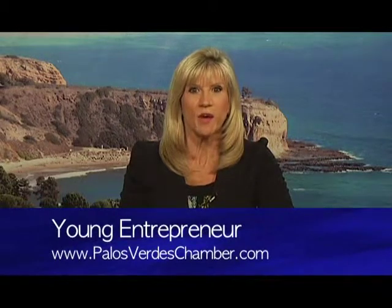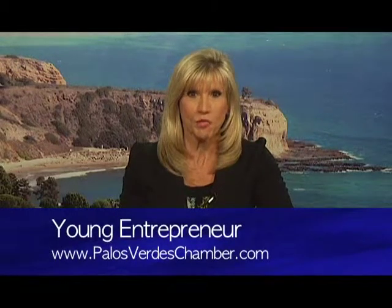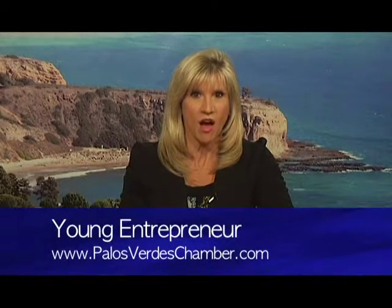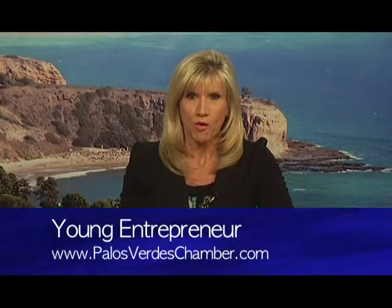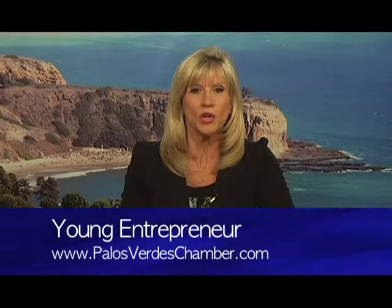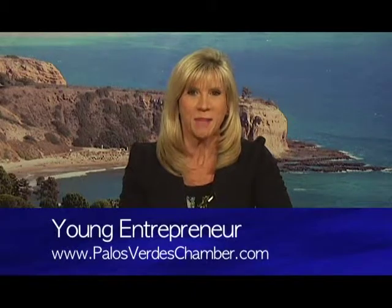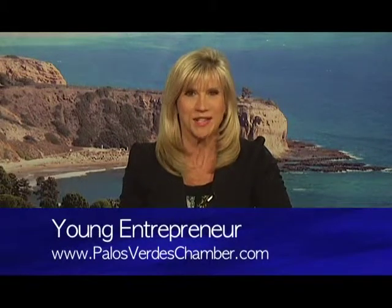It was a night where young people prepared to go to the boardroom at Trump National. The Palos Verdes Peninsula Chamber of Commerce sponsored a Young Entrepreneurs Academy where these future CEOs could learn about what it takes in the corporate world by creating a business of their own. Many people in our community came out in support.